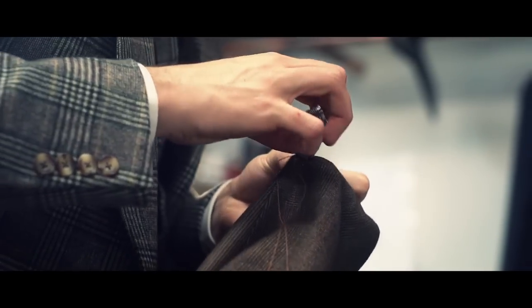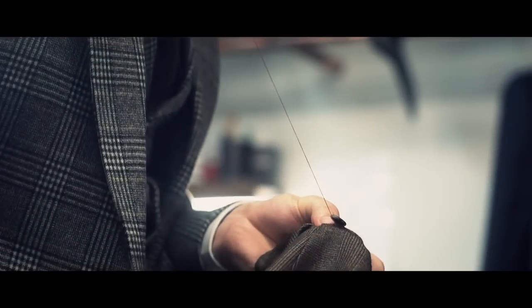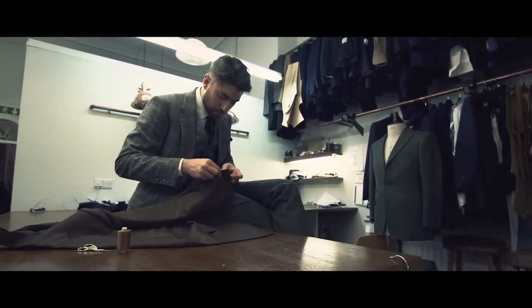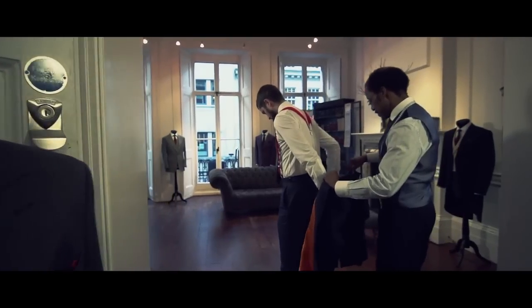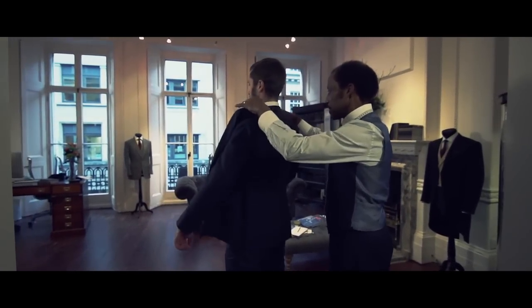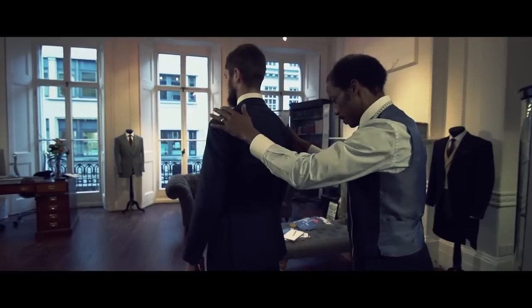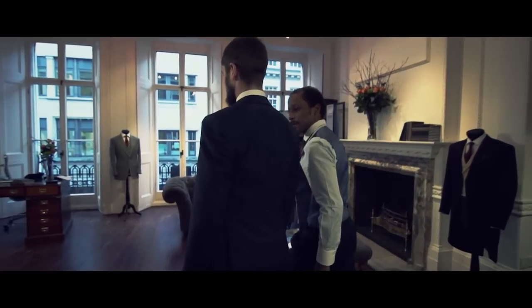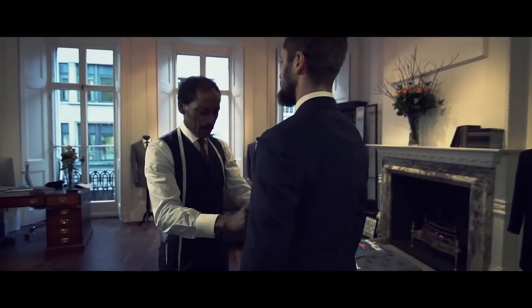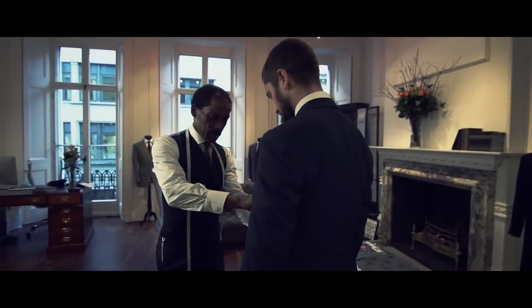Once the cutter has cut the cloth, it then needs to go to a baster or a coat maker to begin putting the suit together ready for a first fitting. And that is really the first opportunity for us to see the garment on the customer and for the customer to see the garment in its infancy. It then gives us the opportunity to make sure that the sleeve pitch is hanging correctly, the jacket is the right length, and also for the customer to give us feedback on how it looks and what he would like changed. And that is the beauty of doing a handmade suit — you can alter it and change it as you are going along in the process.